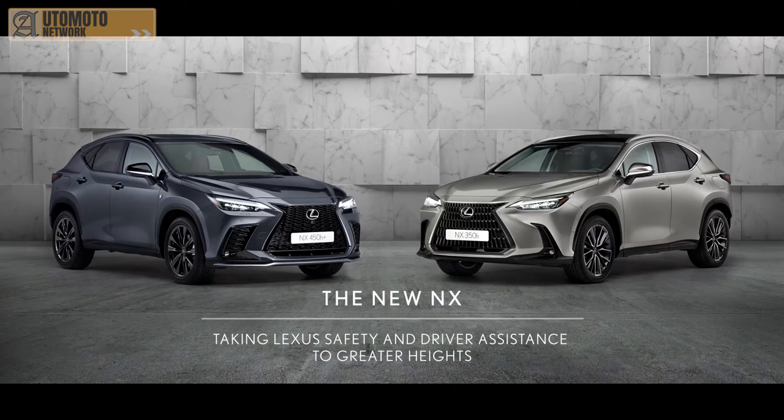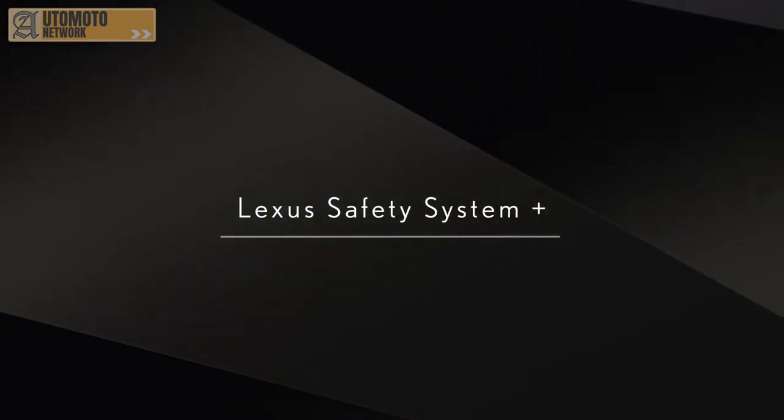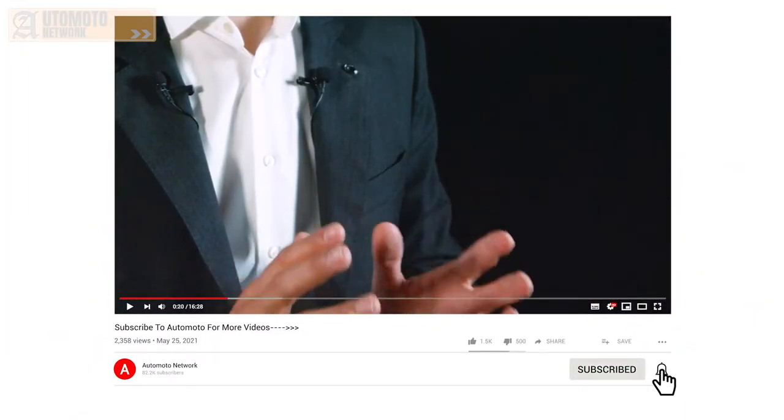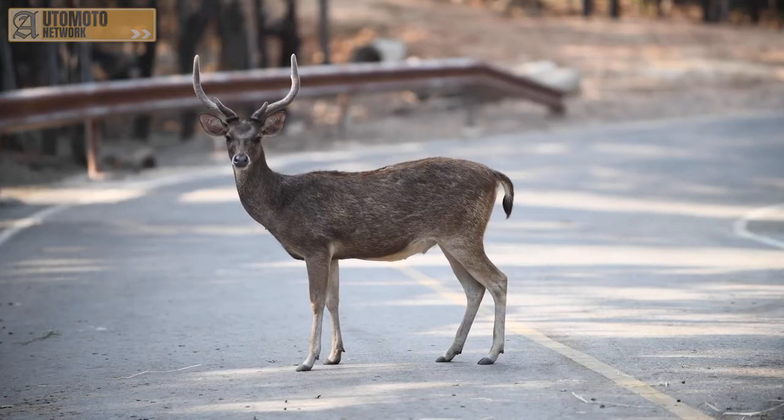The new NX takes Lexus safety and driver assistance to greater heights. The new NX is the first Lexus model to feature the third generation of Lexus Safety System Plus, offering more features and greater functionality than ever before. Its active safety and driver assistance systems act as a next-level partner to the driver, always on hand to warn of an accident risk and ready to intervene in an instant to help prevent a collision. Not only is it one of the most comprehensive packages of its kind, it also comes as standard in the NX in all European markets.